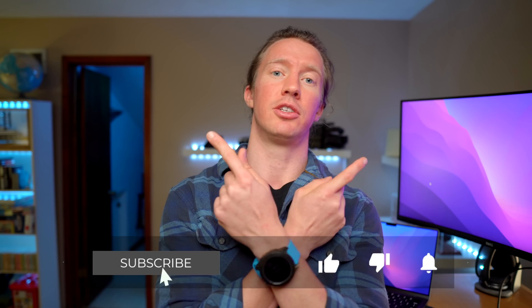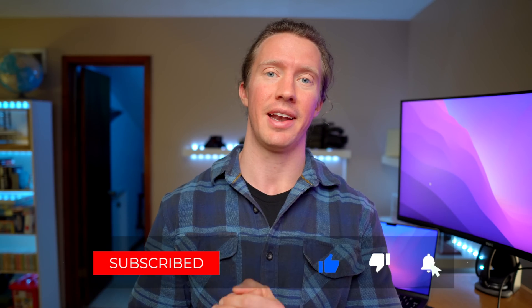As always, if you got value out of this video, smash that like button. Don't forget to check out Tu's and Shashank's channel as well. I'll see you in the next one.